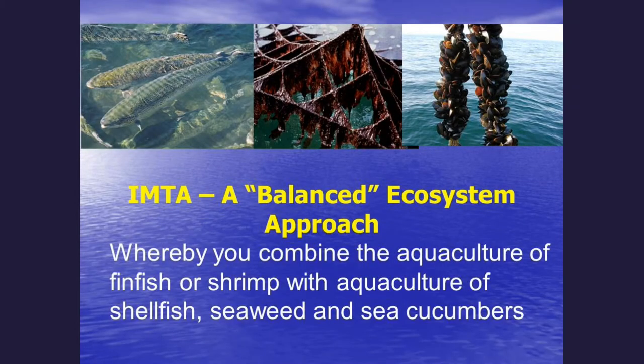Organisms like seaweeds and shellfish in aquaculture systems are extractive organisms — they're extracting nutrients from the water. Combining this with fed aquaculture, you can develop a balanced ecosystem approach, which we call IMTA, or Integrated Multitrophic Aquaculture. In this image you can see shellfish to the right, being mussels — it could be other shellfish like oysters. There's a picture of a nori net, which is a red seaweed, and finfish growing in pens in the upper left.